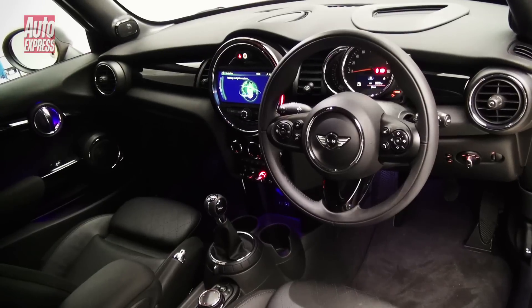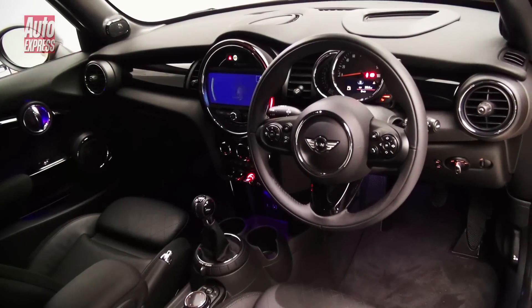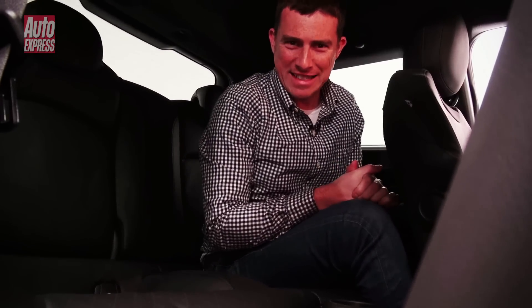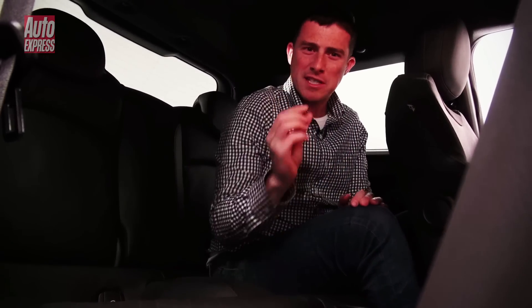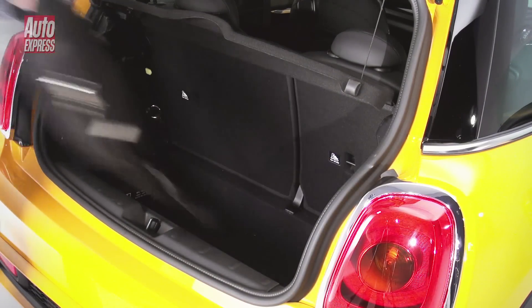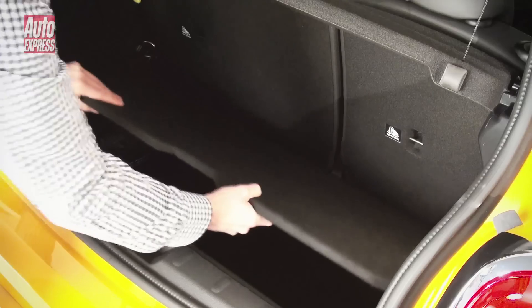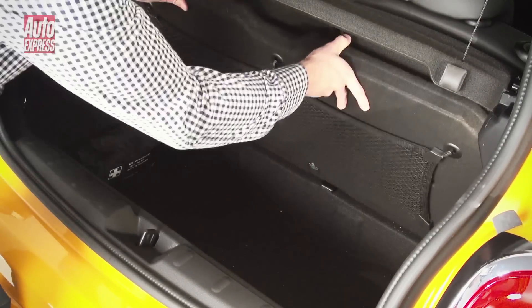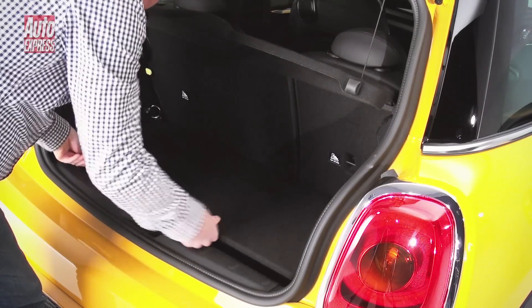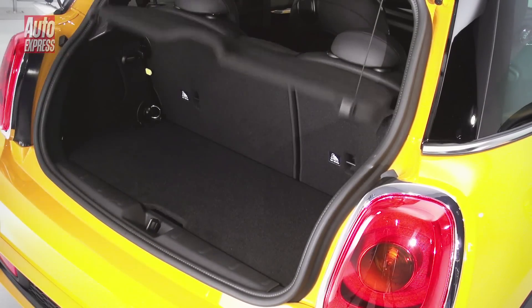Despite all these updates, inside the MINI still feels distinctly like a MINI — and it will still feel like a MINI for rear passengers. You do get a couple of centimetres more knee room, which makes a difference, but it's still no VW Polo back here. The boot is more of an improvement though — it's 30% bigger than before and at 221 litres it's about the same size as the Nissan Juke's. You can also get an optional adjustable floor.